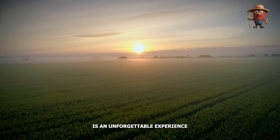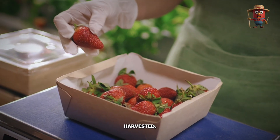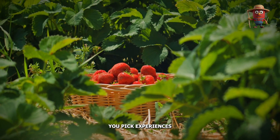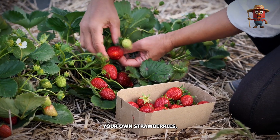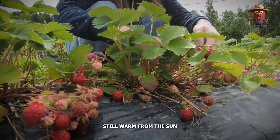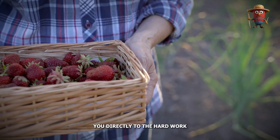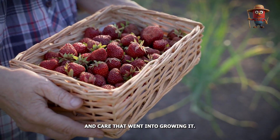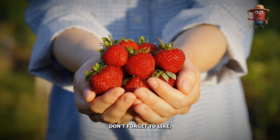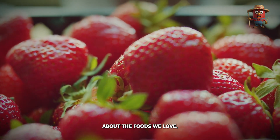If you ever have the chance, visiting a strawberry farm is an unforgettable experience where you can witness firsthand how these vibrant fruits are grown, harvested, and transformed into the products we love. Many farms even offer you-pick experiences where you can harvest your own strawberries — a fun and rewarding activity for the whole family. Imagine the joy of picking a berry right off the plant, still warm from the sun, and savoring its sweetness. Thank you for joining me on this exploration of strawberry farming. Don't forget to like, comment, and subscribe for more incredible stories about the foods we love.